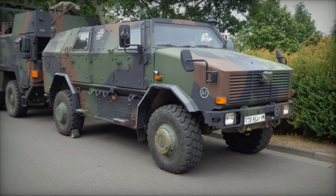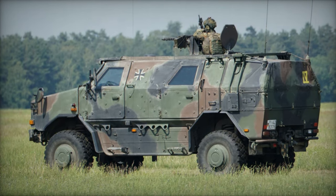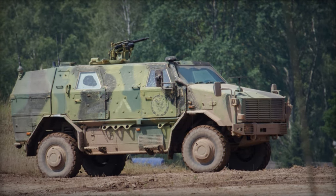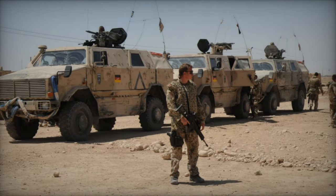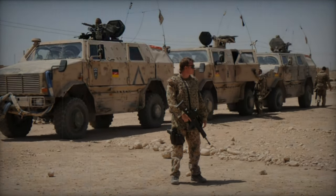Built upon the sturdy Mercedes-Benz Unimog U1550L truck chassis, the vehicle is propelled by a Mercedes-Benz diesel engine generating 237 horsepower. Additionally, a central tire pressure system has been proposed as an optional feature. Its versatility extends to its transport capabilities, as it can be airlifted by the C-130, C-160, and A-400M transport aircraft.